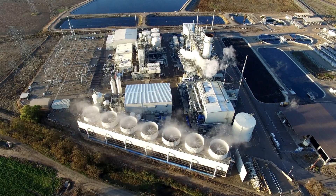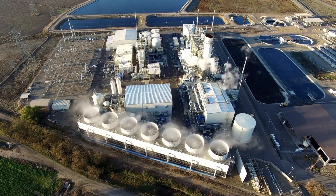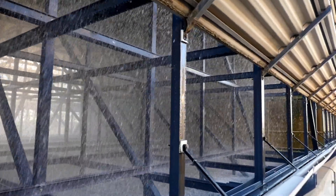Out here in Lodi especially, it gets up to like 105, 107 degrees, and we're burning through the water on the cooling tower.